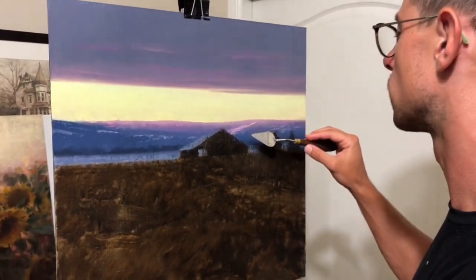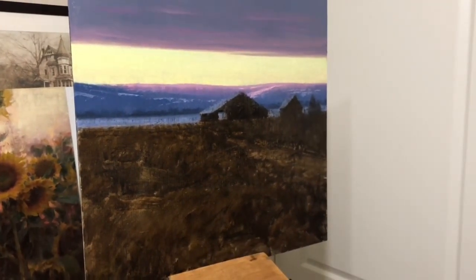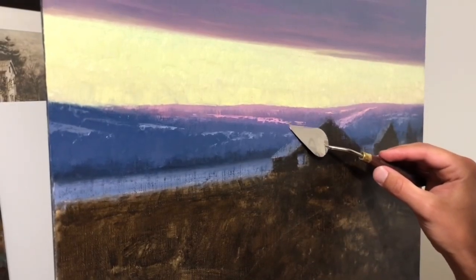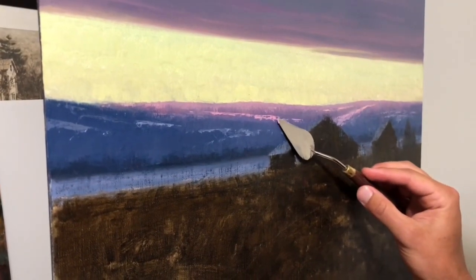I'll be demoing each part of this process in front of students, and each person will get one-on-one time as we work through each part of it together. I'm very thrilled to be sharing this whole process with you and look forward to meeting whoever it is that gets to sign up for the workshop.